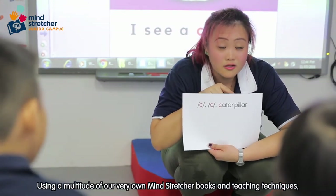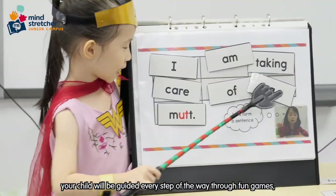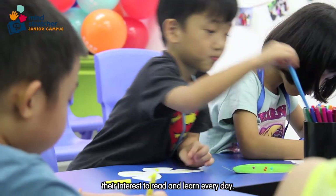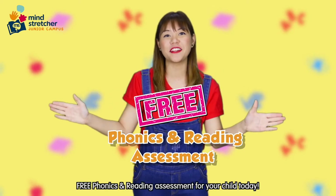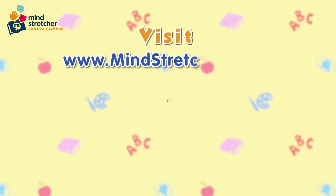Using a multitude of our very own Mind Stretcher books and teaching techniques, your child will be guided every step of the way through fun games, storytelling, and more activities that will cultivate their interest to read and learn every day. Visit your nearest Mind Stretcher Centre now to get a free phonics and reading assessment for your child today. Thank you.